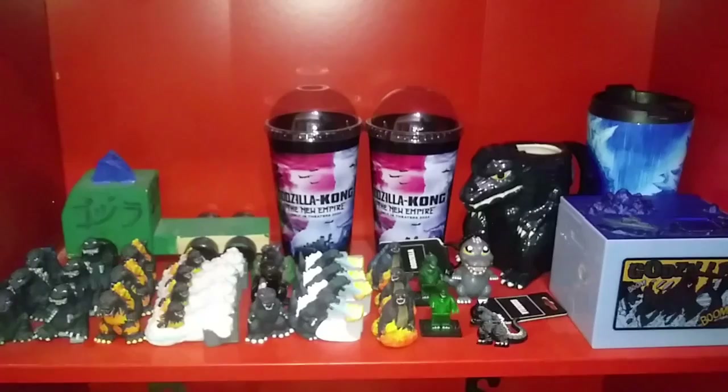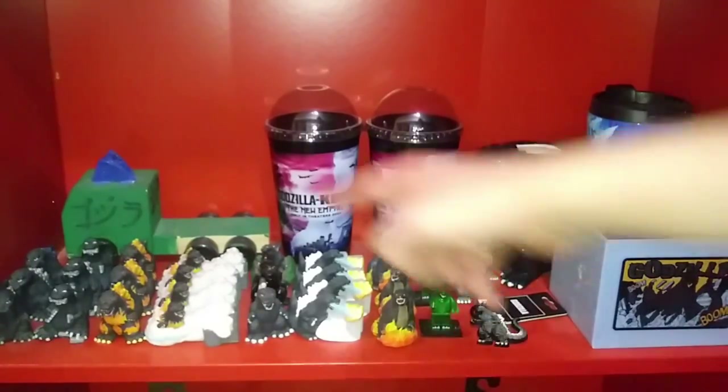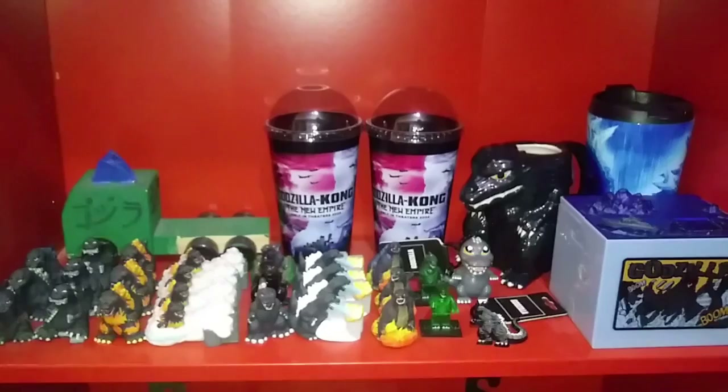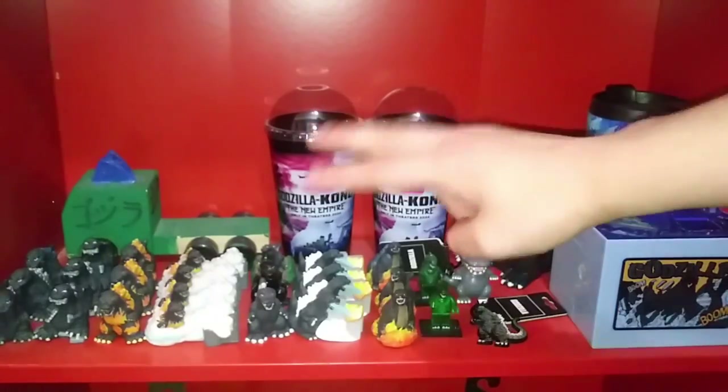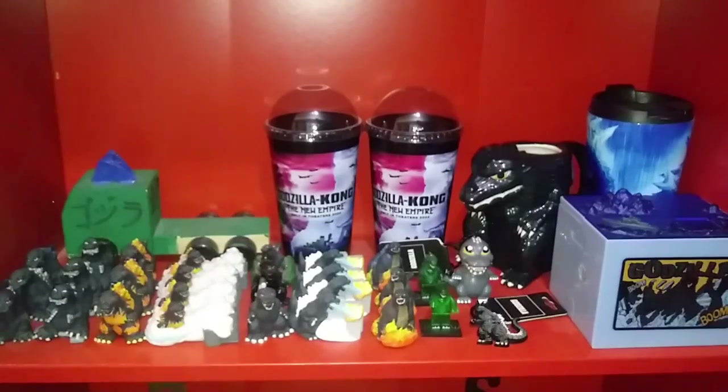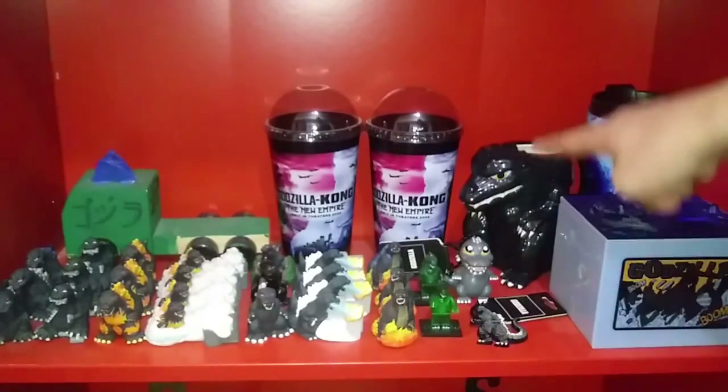Some Godzilla keychains from BioWorld. And back there is my custom paint Godzilla truck — it's missing its trailer. I've been missing it for like five, six years, so it's okay. We also have Circle K's exclusive Godzilla: The New Empire promotional cups — I actually have two of them.